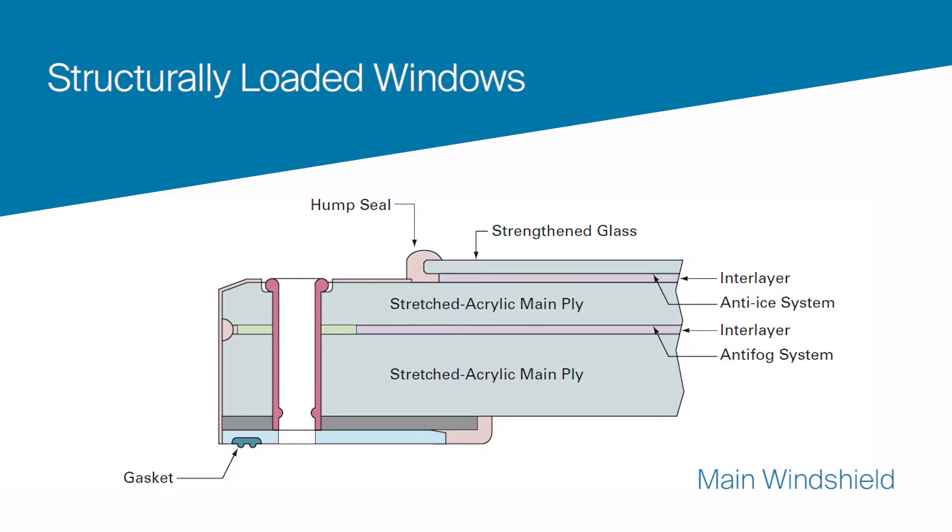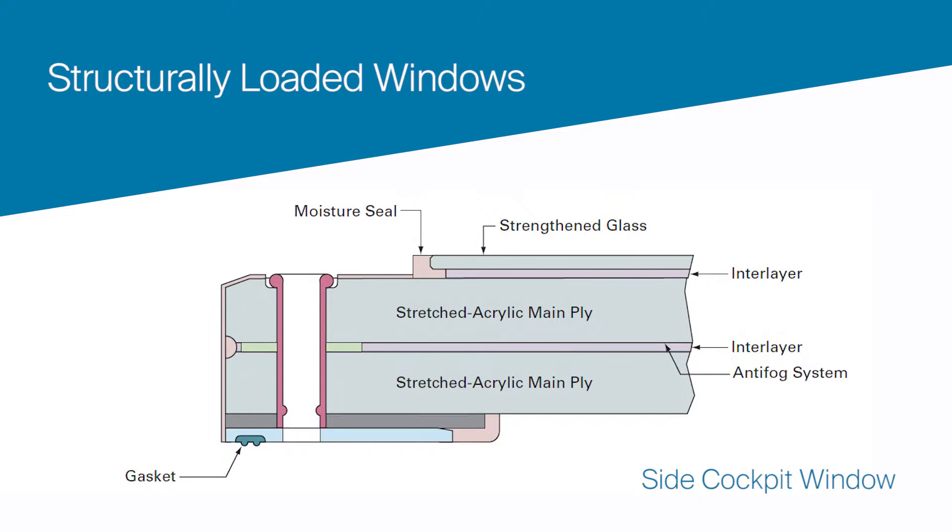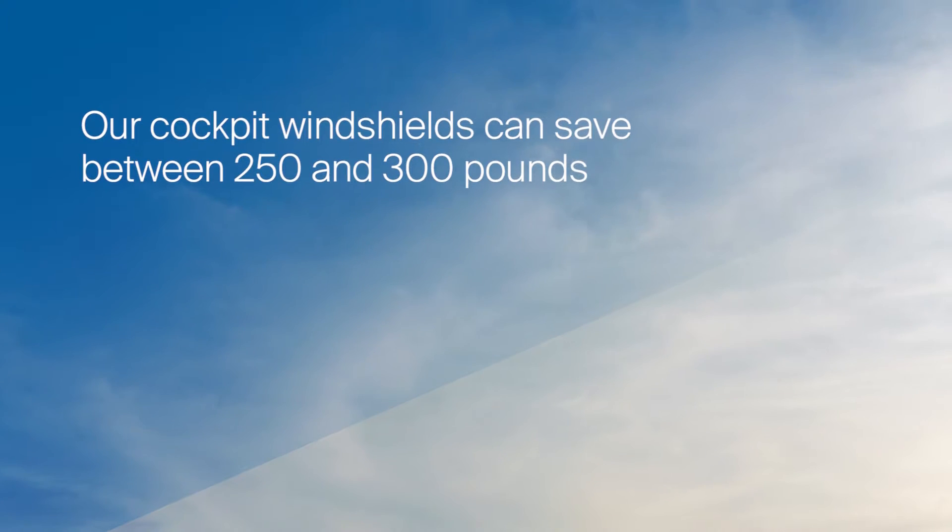Lightweight has always been very important in aerospace and we try to make it a criteria on all the design of our products. If you look at our three major platforms, transparencies for instance, we've come up with new composite windshields that are not only not glass — they just have a glass surface for wearability — but they're composite, made out of acrylic. Because they're structurally loaded, they don't have to have a frame around them. Moving to glass-based acrylic structurally loaded cockpit windshields can save between 250 and 300 pounds depending upon your type of plane.